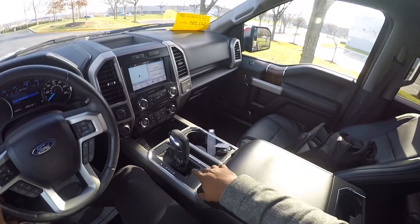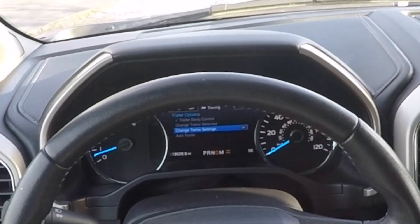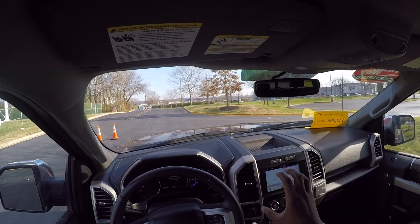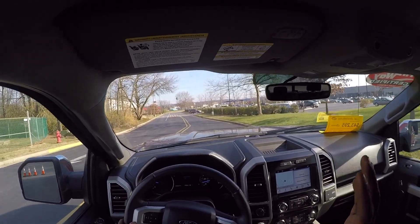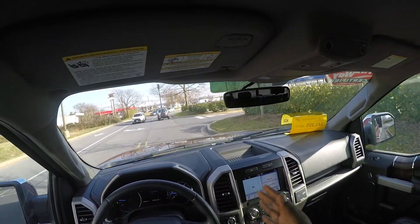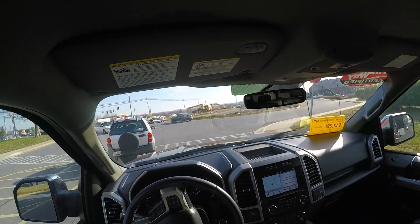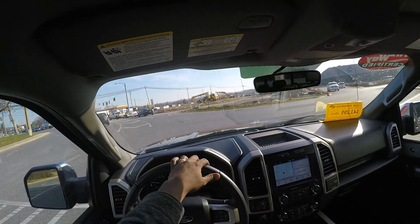Tow haul mode is on the side of the shifter — you can see it pop up in the display. I want your honest opinion in the comments on whether you prefer the camera on the windshield facing me, or this view. As far as mirrors go, they are really good and I like the convex mirrors already built in — they do help give you a better view of what's going on.